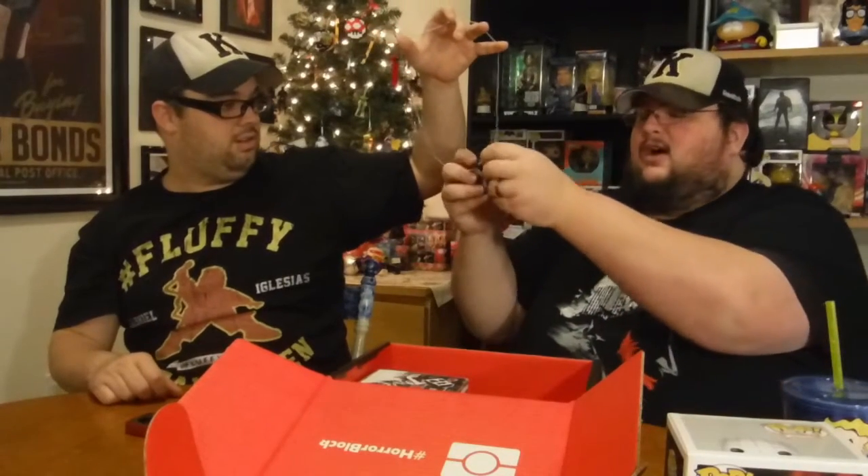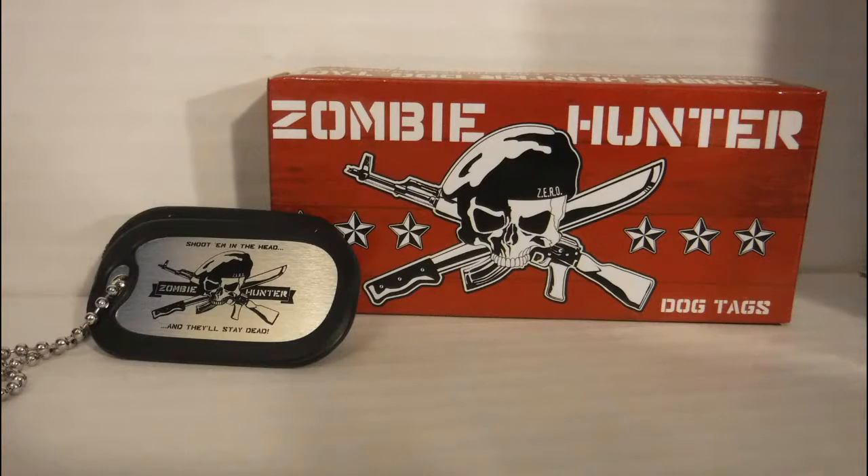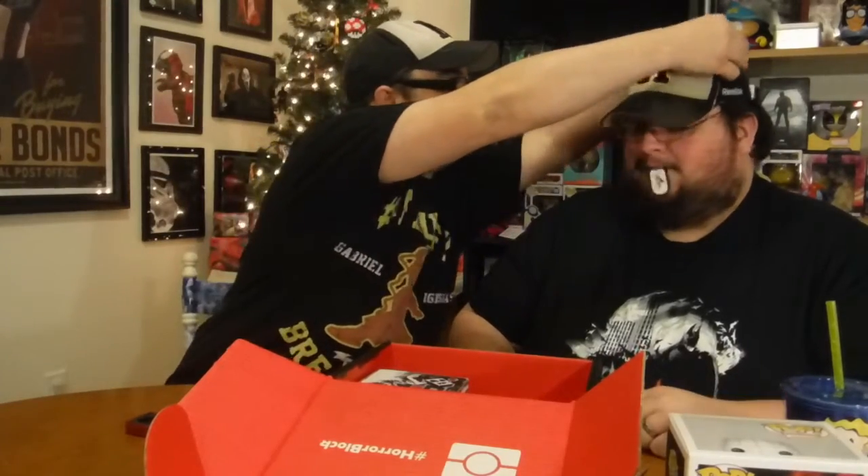Next up: Zombie Hunter dog tags. It's a cool collectible — not for children, apparently, though I'm not sure why kids can't wear dog tags. These are American style, which is different from Canadian ones. In Canada they're completely attached and they break one off when you die, whereas American ones just rip off. It says 'ZERO — Zombie Emergency Response Operations.' Let's try them on... it barely fits, but it fits — just had to get it around the beak!